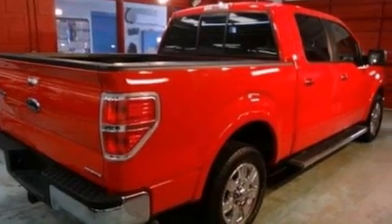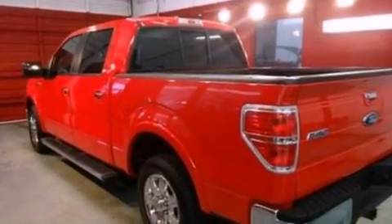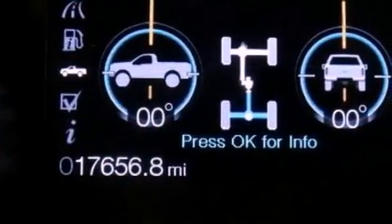Its top features include a double wishbone independent front suspension, a navigation system, heated front seats, a low tire pressure indicator, satellite radio, and traction control and stability control systems.